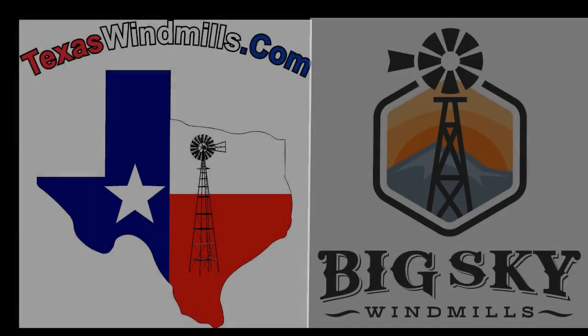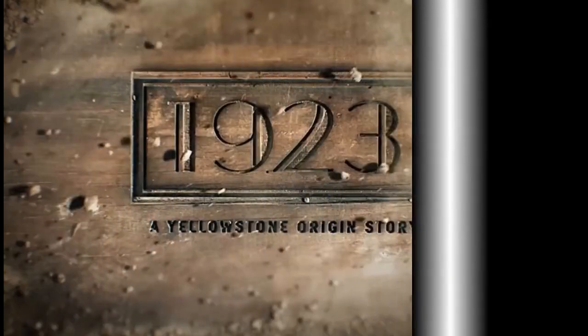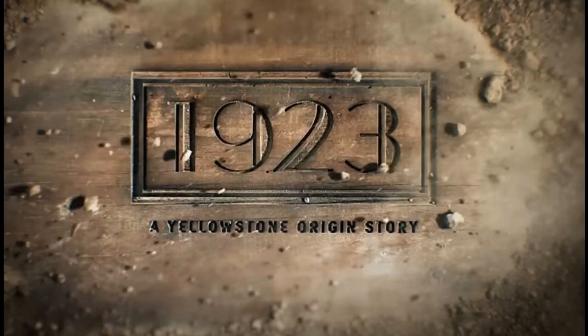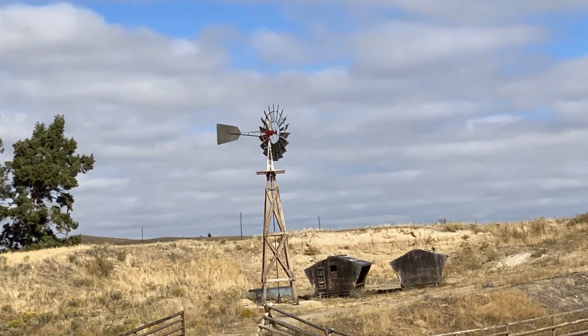I'm Kevin with TexasWindmills.com. We had a lot of fun working with Jess at BigSkyWindmills for a great film project. We worked very closely with Jess over at BigSkyWindmills.